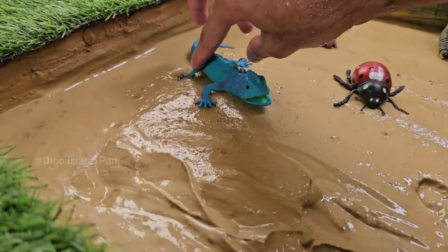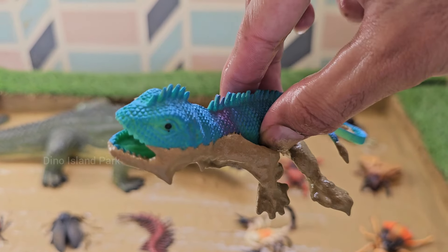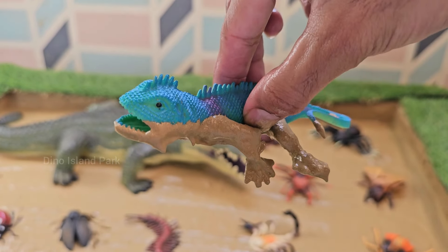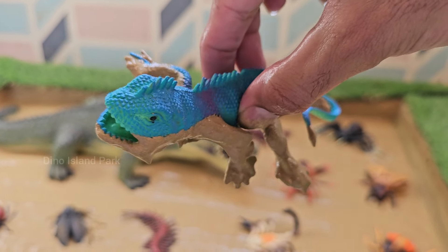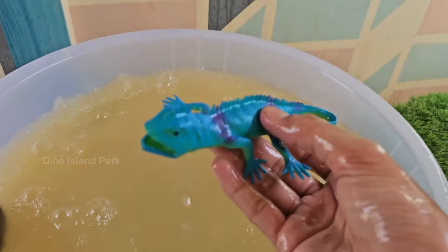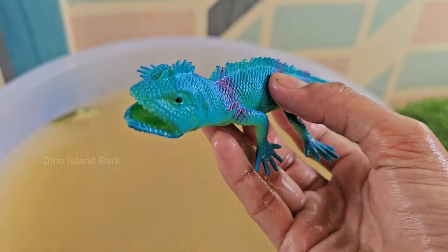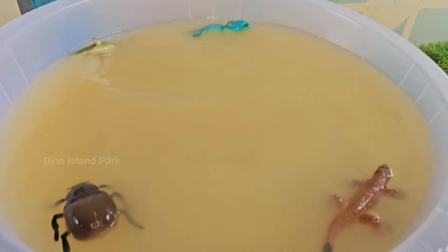Journey into the realm of chameleons. These chameleons are known for their relatively calm and shy temperament, making them popular as pets. However, they can become stressed easily and proper care is essential for their well-being. Jackson's chameleons primarily feed on insects using their long sticky tongues.